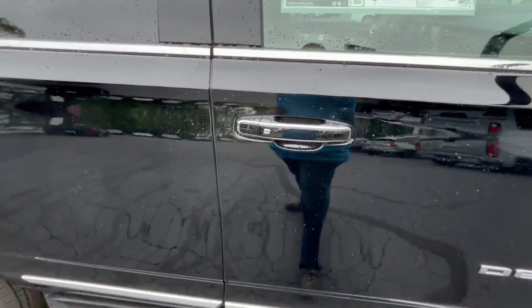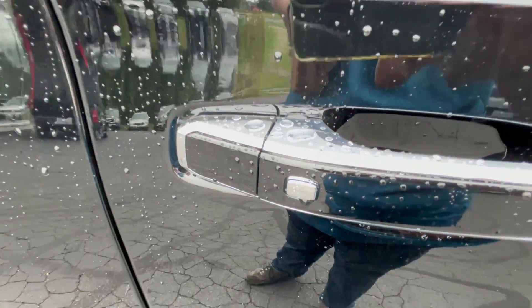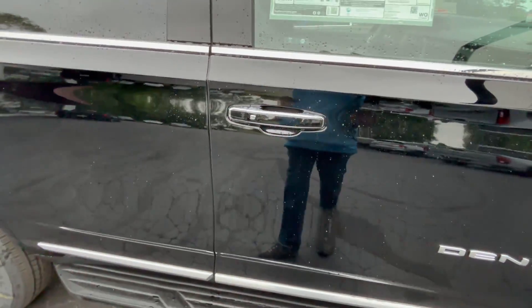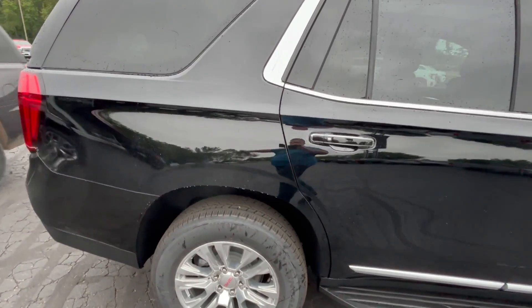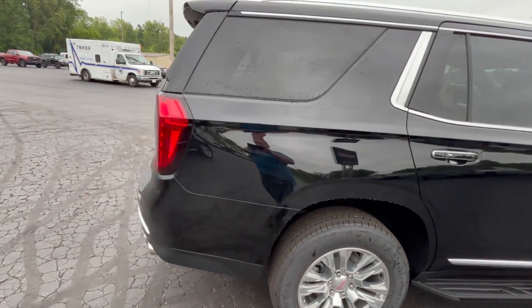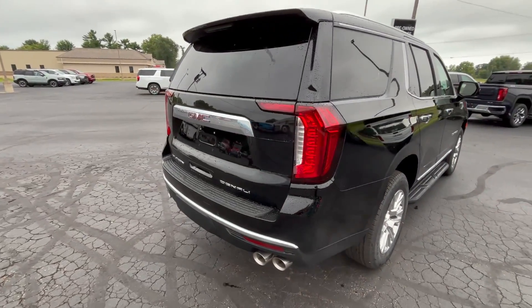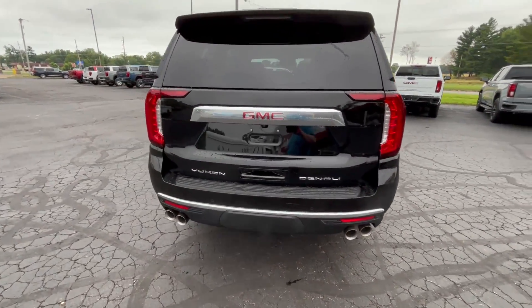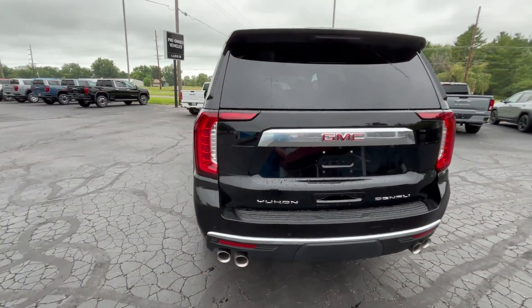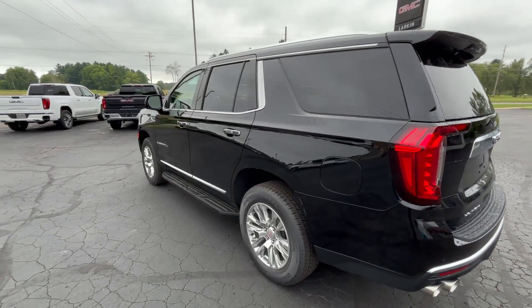Proximity keys are built into it, so you walk up to the vehicle with your keys in your pocket or hand and just push that small chrome button right there. You can either have that door open up or have all the doors unlocked. Going around back, we've got a power tailgate. There's dual exhaust and a trailering package. This does have the panoramic sunroof — we'll take a look at that in just a moment.